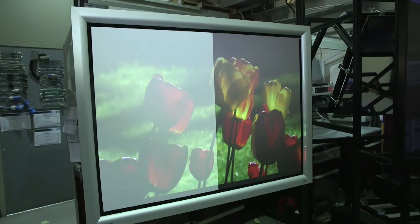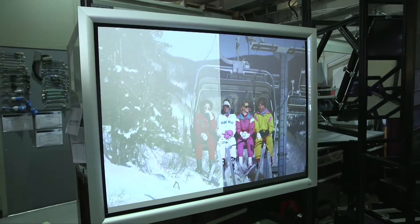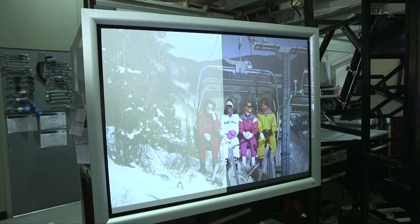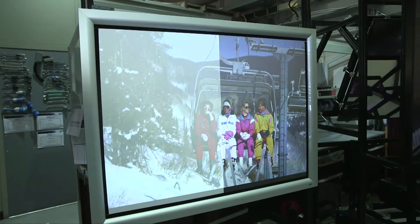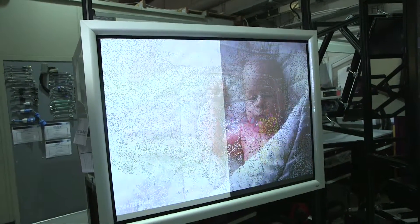Further around here we have a side-by-side technology demonstration. The image on the left is a normal front projection screen, and the image on the right uses DNP Supernova optical screen technology.